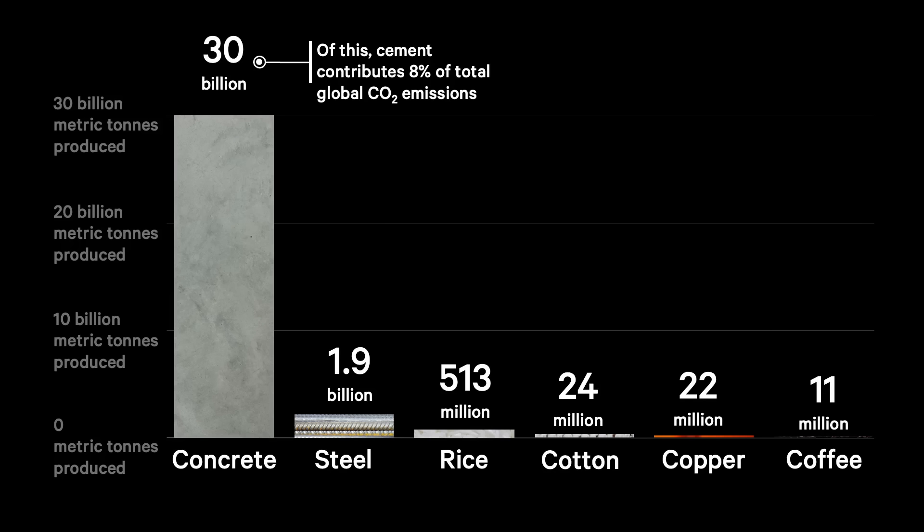So if cement were a country, it would be producing more emissions than India and sit in third place, just behind the United States. We have to solve for those emissions.